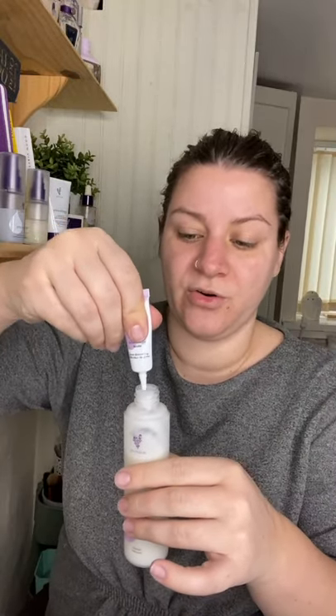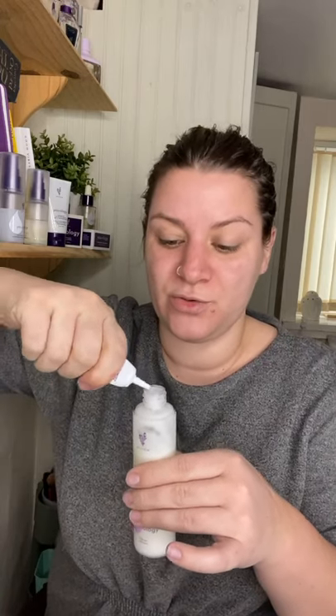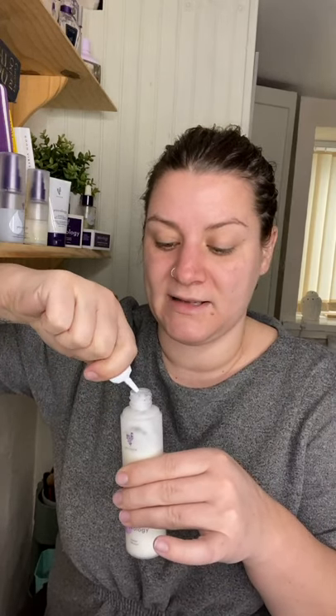There are five boosters available: a pore diminishing booster, exfoliating booster, hydrating booster, oil control booster, or replenishing booster. The pore diminishing booster — you just unscrew it and squeeze it into your cleanser. It's made with Ananthia clarantha tree bark, which helps minimize the appearance of pores. It is also antibacterial and anti-inflammatory, which helps with acne and blackheads.